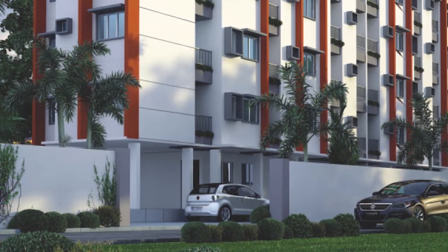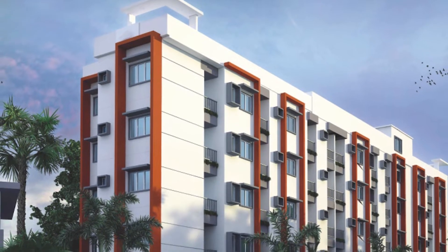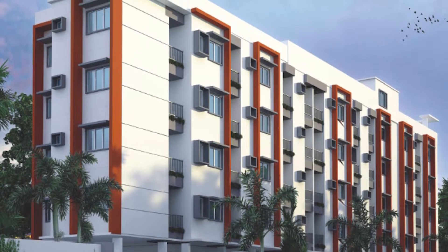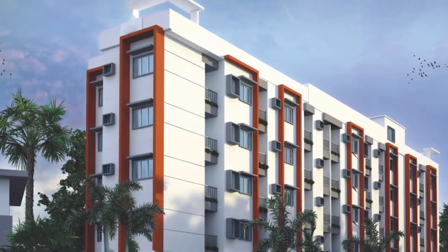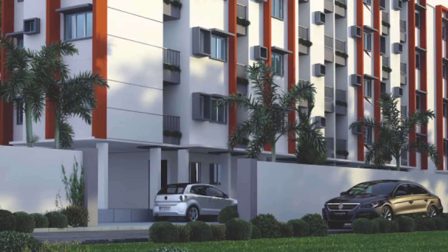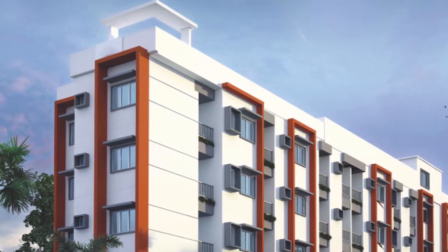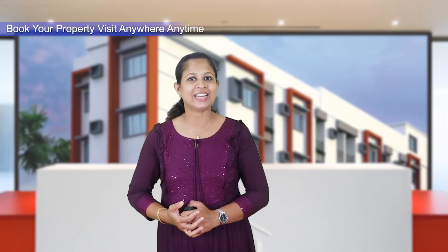Build Home will give you a good perspective on your property. If you want to visit Build Home, you will be able to make your property purchase. Build Home works with nationalized banks. You can also get help with all the property documents you need.